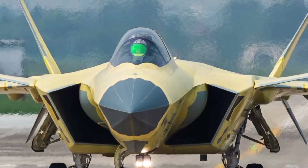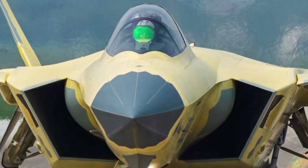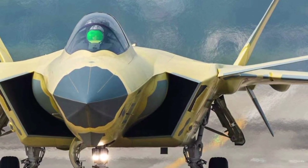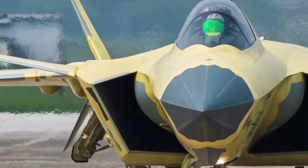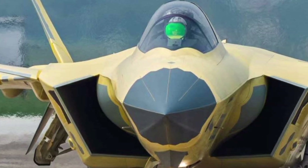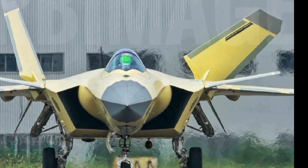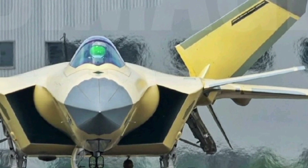Welcome to ZK Skybound Aviation, your go-to destination for in-depth reviews of the latest and most advanced aircraft. Today, we take a closer look at the 2025 J-20 Mighty Dragon, China's premier fifth-generation stealth fighter, renowned for its cutting-edge technology, powerful performance, and strategic importance in modern aerial warfare. The J-20 Mighty Dragon is designed to compete with the world's most advanced fighter jets, including the F-22 Raptor and F-35 Lightning II.